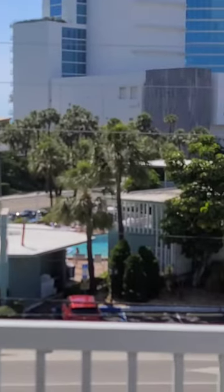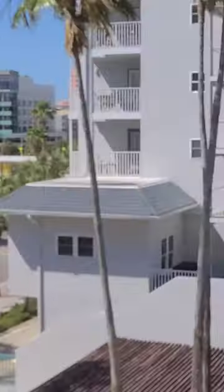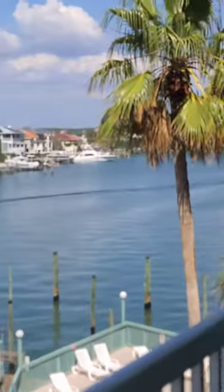Definitely worth it. This is a little bit more budget friendly than the surrounding hotels. It's easy access and then just a nice view. Looks like a real nice place to stay.